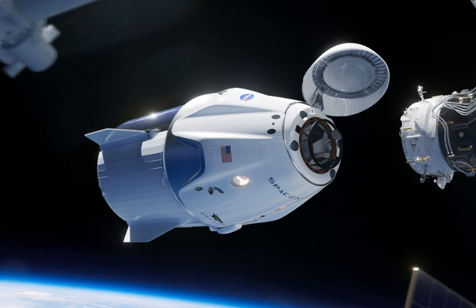The spacecraft's design was unveiled on May 29, 2014, during a press event at SpaceX headquarters in Hawthorne, California. In October 2014, NASA selected the Dragon spacecraft as one of the candidates to fly American astronauts to the International Space Station under the Commercial Crew Program. SpaceX plans to use the Falcon 9 Block 5 launch vehicle for launching Dragon 2.